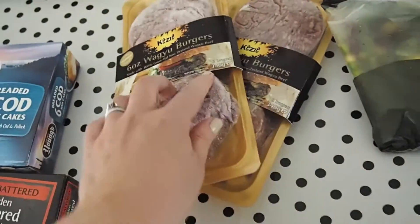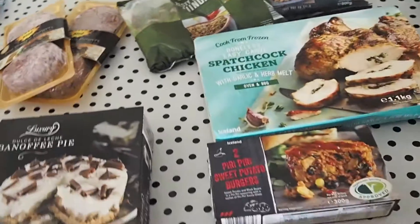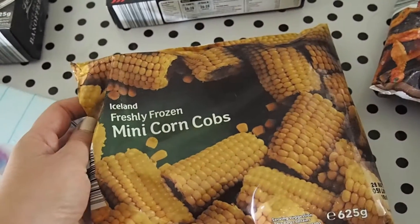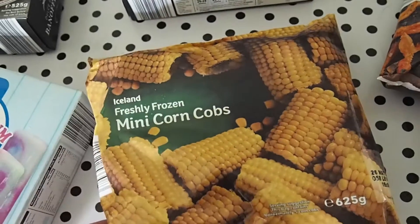We'll have them tonight with sweet potato fries — which is why I bought two bags — and some of the freshly frozen mini corn cobs. The kids love these.